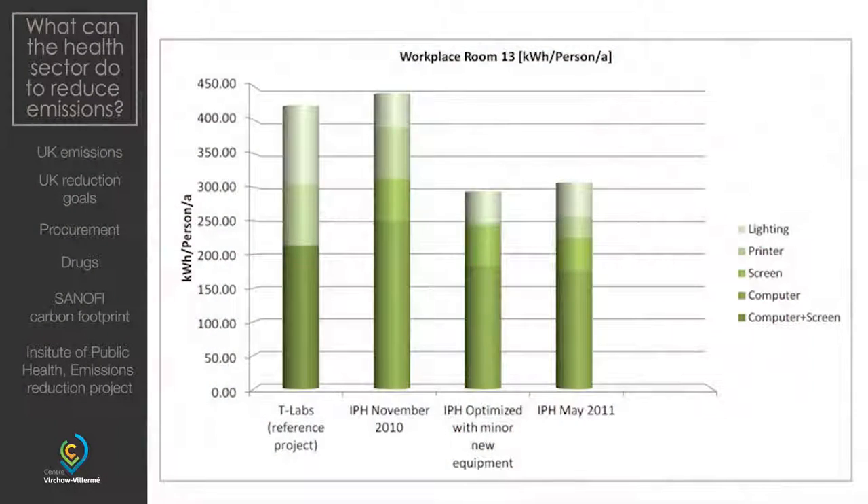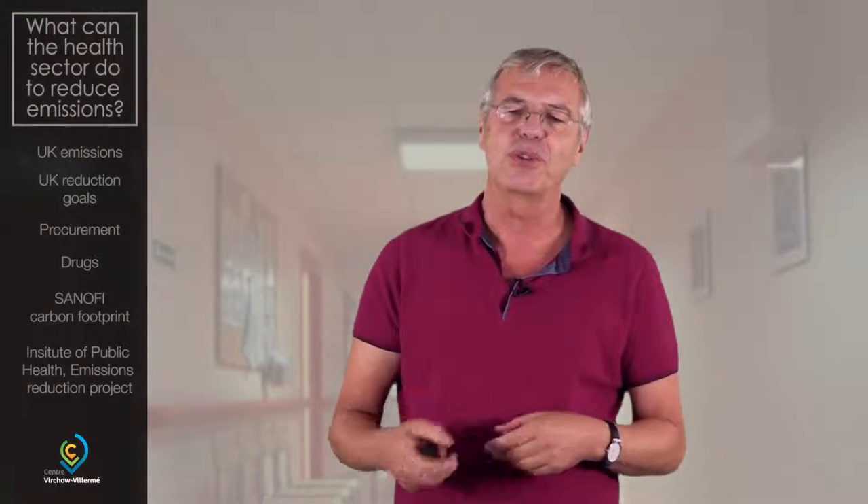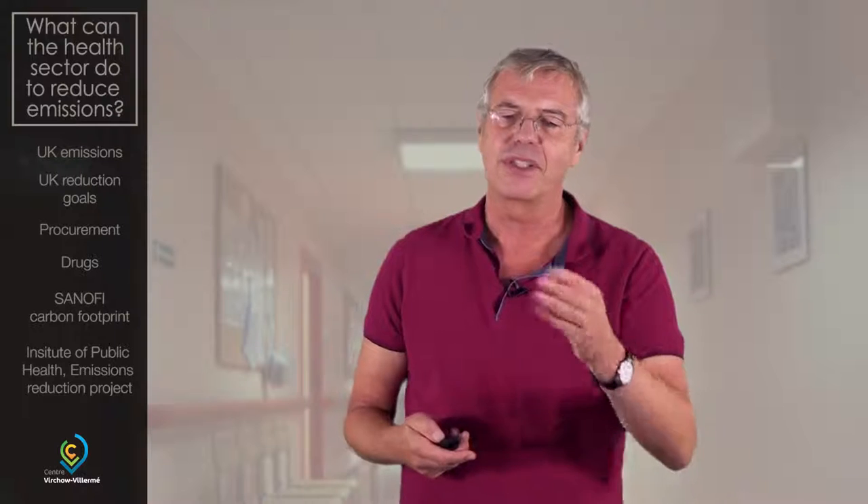The last example is something we did at my institute of public health at Heidelberg University. We don't have any operating theater — we are just 60 people working on computers, producing papers, teaching, and so forth. By simple measures — switching off the lighting, switching off the printers, screens, computers — we were able to save 33% of our carbon footprint. If you add this to the entire university, it would be tons and tons, and I think 400,000 euros per year. So it makes sense to go through this exercise and convince people that it saves money and also saves CO2.